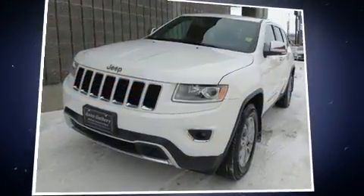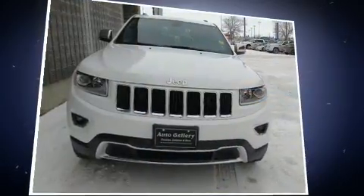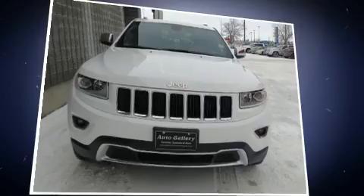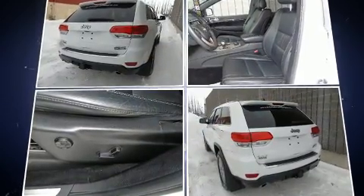Introducing the 2014 Jeep Grand Cherokee. It distinguishes itself from the competition with features such as power front seats, a built-in garage door transmitter, heated front and rear seats, a power rear cargo door, and seat memory.